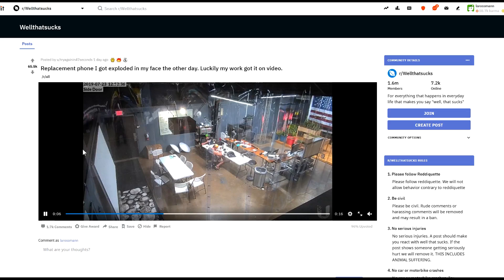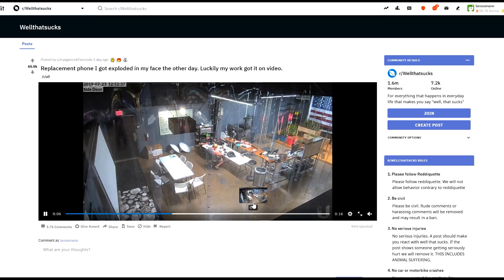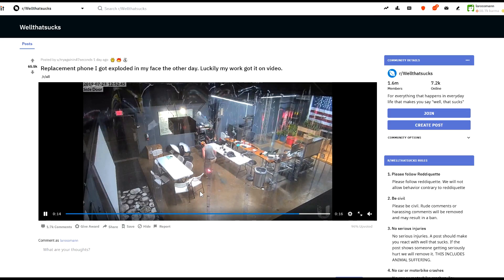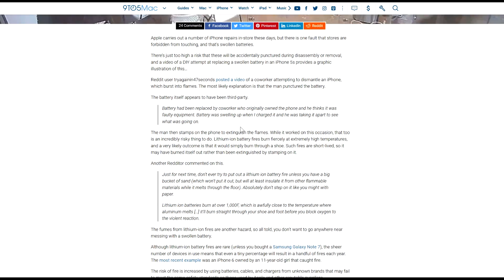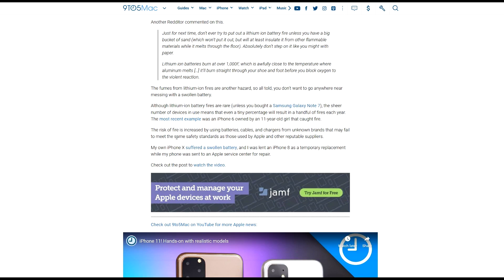It's on Reddit over here. The guy is working on his phone and there's a bit of a flash — well, that's that. And that's obviously something you should never do with a lithium-ion fire, which is step on it. After that he says the battery appears to have been third-party, and he goes on to say the fumes from lithium-ion fires are another hazard. So all told, you don't want to go anywhere near this. The risk of fire is increased by using batteries, cables, or chargers from unknown brands.